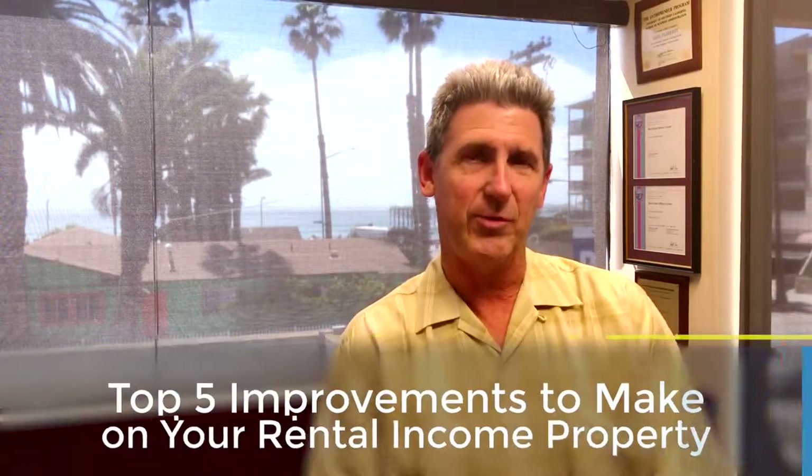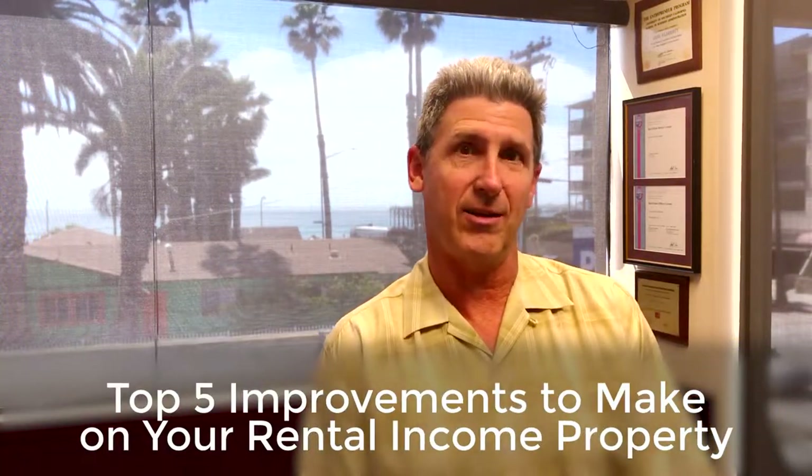Hi, Greg Flaherty here with Penny Realty. Today I want to talk to you about my top five improvements you can make to your San Diego rental income property. When you go and embark upon this venture of improvements, make sure you do not confuse things with the home that you live in. When you're talking about rental income property, you want to make sure that you don't overspend and over improve, but spend just enough to get maximal rent and the best quality tenants you possibly can get. So here's my top five things you can do.